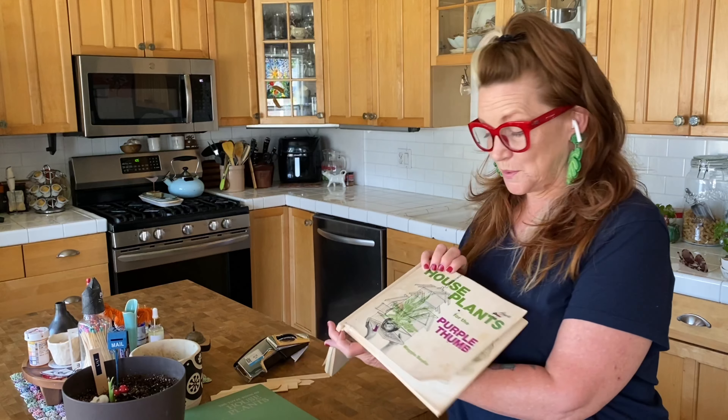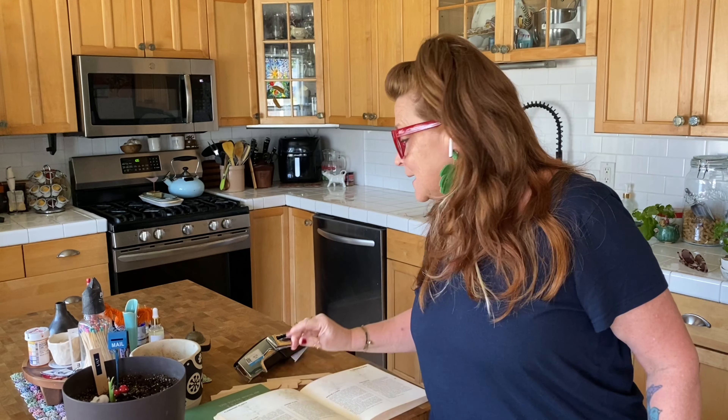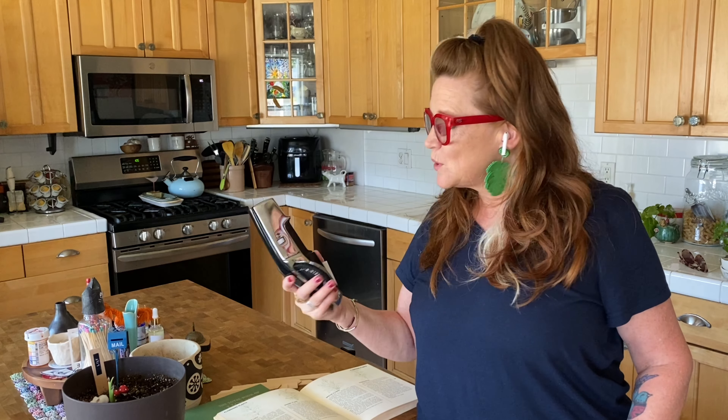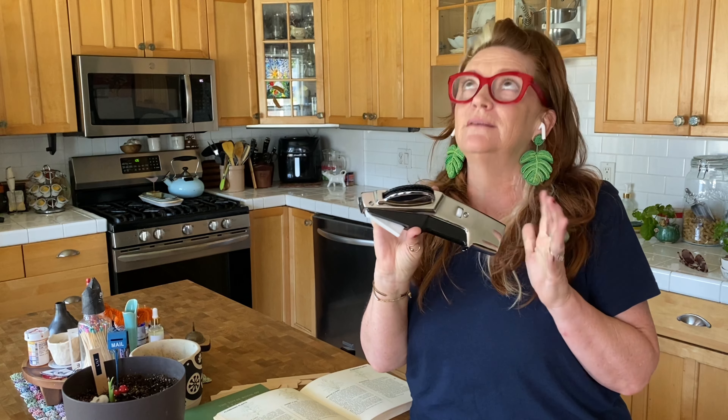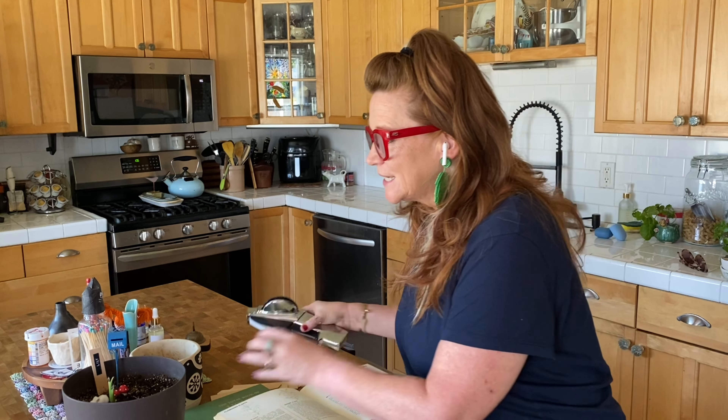Hello! Look at these earrings I have on - are they not the cutest little things? Perfect for what I'm doing today. I'm going to be talking about plants, naming my plants, and how to care for my plants with these full 1970s plant books I have. I'm going to label them with this cool label maker that I found thrifting - it was like the biggest score ever. I'm going to put their little names on these sticks.